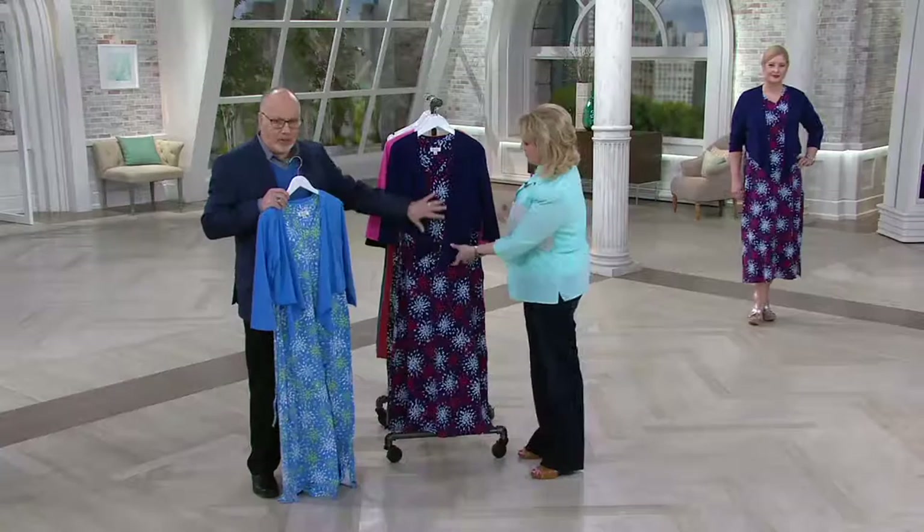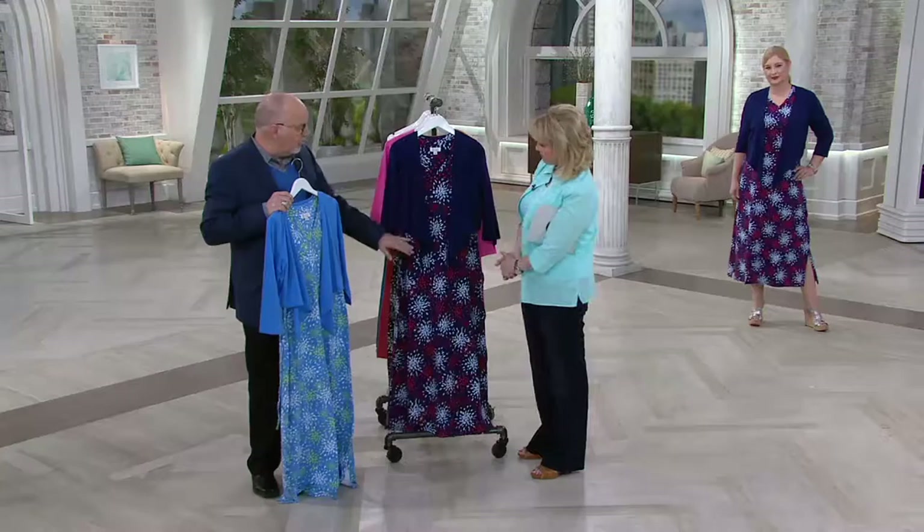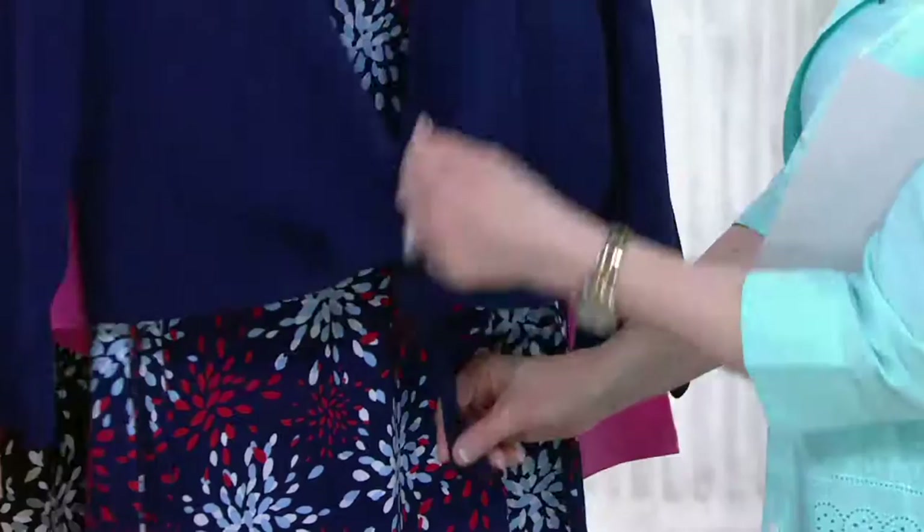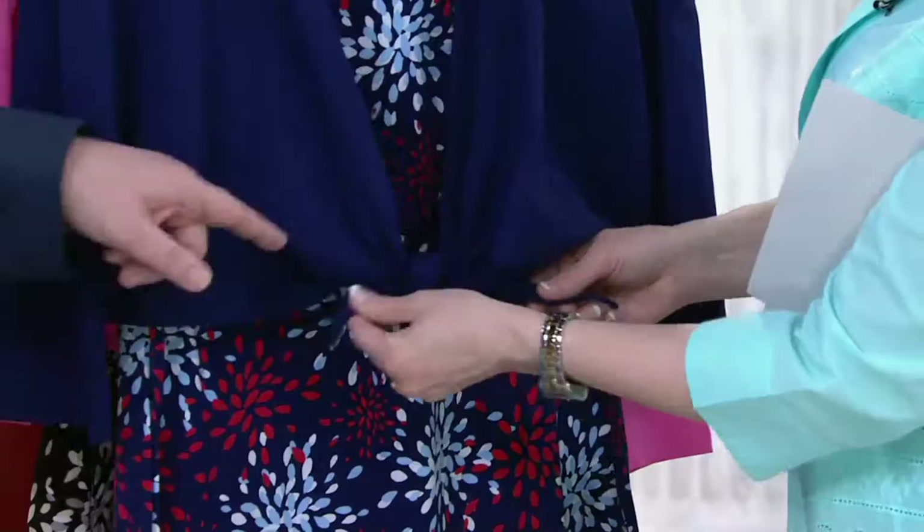The jacket is versatile too. You can wear it draped down, and it has that cut so it really does drape — this pretty front drape. Or you can tie this jacket in the front. Just take the top one and put it under and give it a little knot.